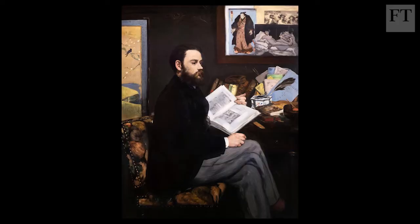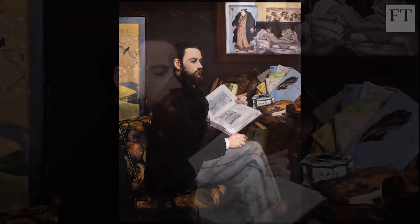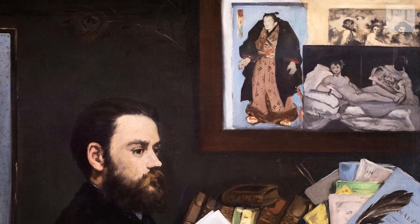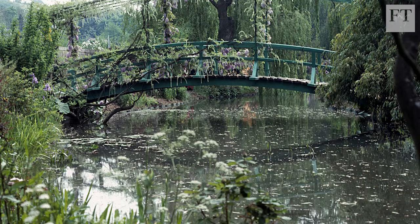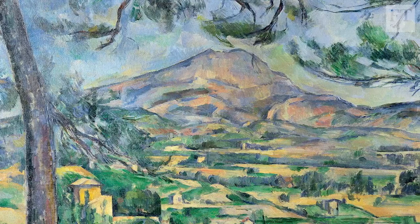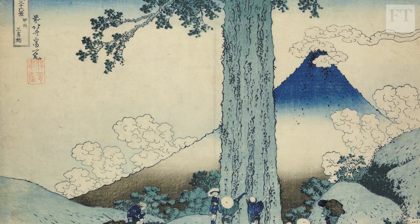In Manet's 1868 portrait of Emile Zola, we can see that any image of the sophisticated intellectual was incomplete without a full set dressing of japonisme, as it was called. Monet's water lily garden boasted a Japanese bridge, which he painted tirelessly. Cézanne's beloved Mont Saint-Victoire recalls nothing so much as Mount Fuji.